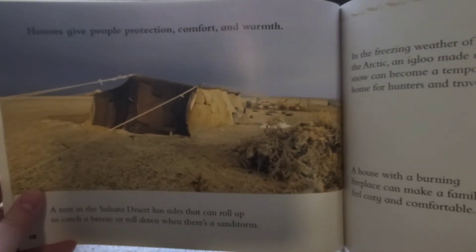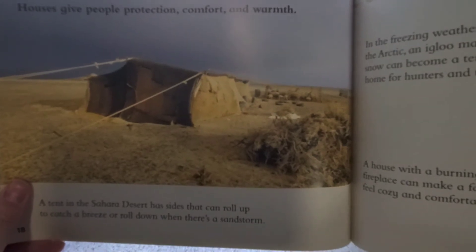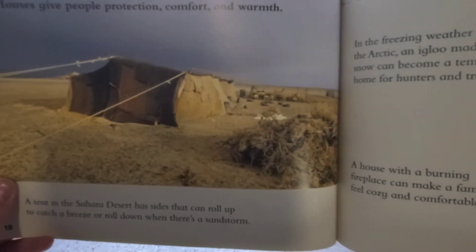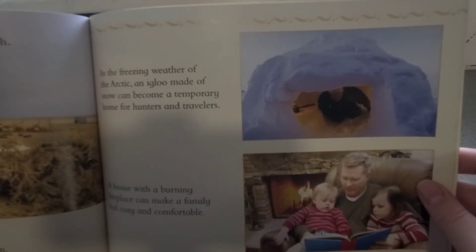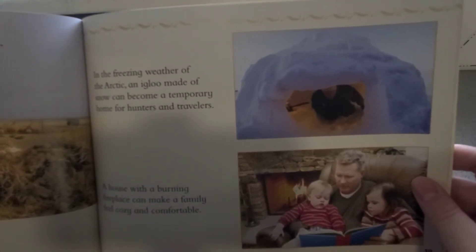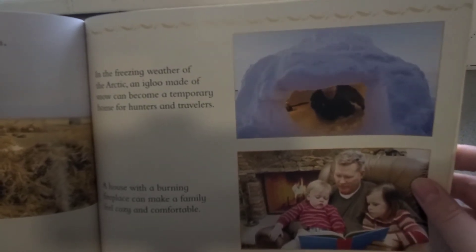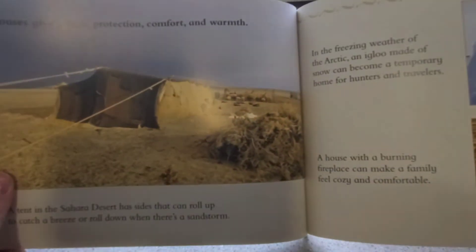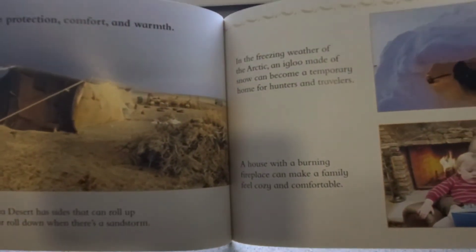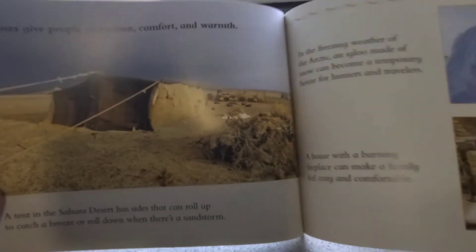Houses give people protection, comfort, and warmth. A tent in the Sahara Desert has sides that can roll up to catch a breeze or roll down when there's a sandstorm. In the freezing weather of the Arctic, an igloo made of snow can become a temporary home for hunters or travelers. A house with a burning fireplace can make a family feel cozy and comfortable. Does your house protect you? What does it protect you from? Yes, it can protect you from the weather and from things.